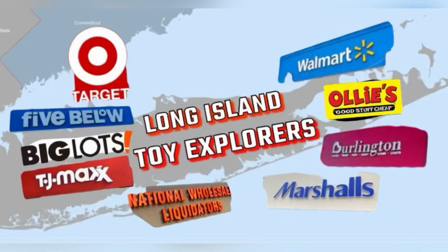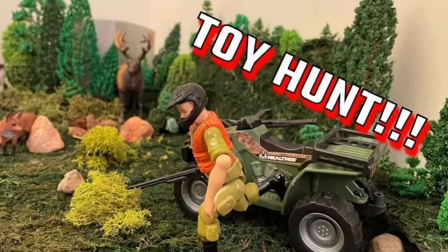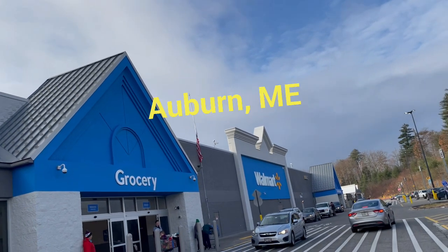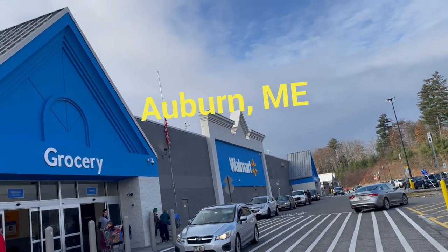Long Island Toy Explorers present Toy Haunt. In this episode: Maine Haunt, G.I. Joe, He-Man at Martin's Walmart in Auburn, Maine. Let's explore this store.